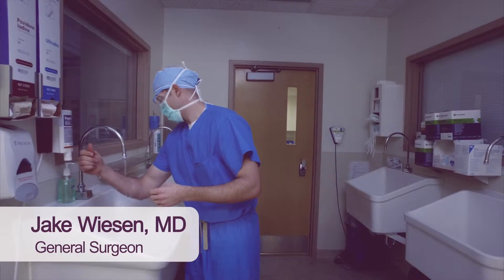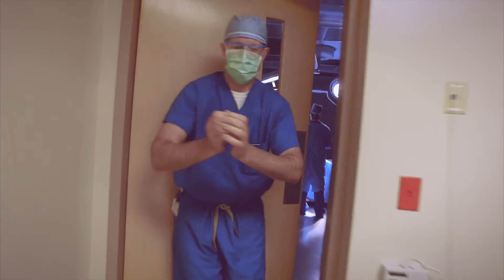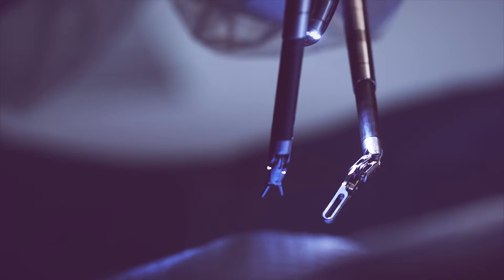Here at Fremont Health we're using the most up-to-date technology. We have the DaVinci robot. The robot is helping us get better outcomes — fewer scars in the long run, and less pain as far as recovery goes from their surgery.